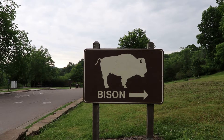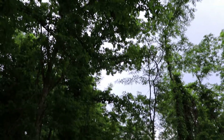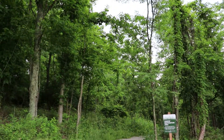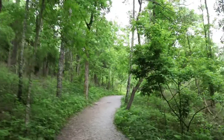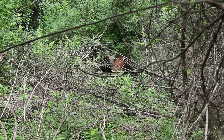Fittingly, there is a live herd of bison here at Big Bone Lick today, so let's go pay them a visit by walking down this trail. Oh look, there's a white-tailed deer!